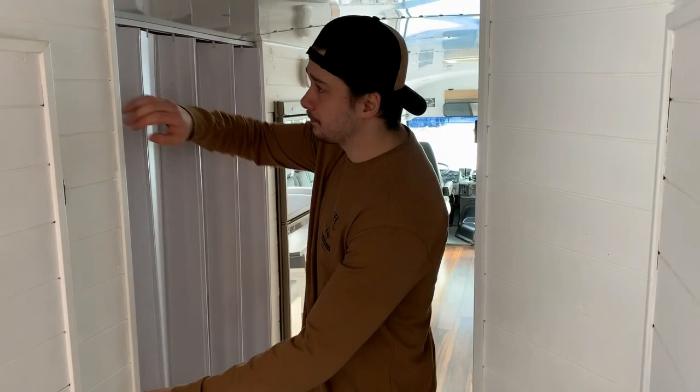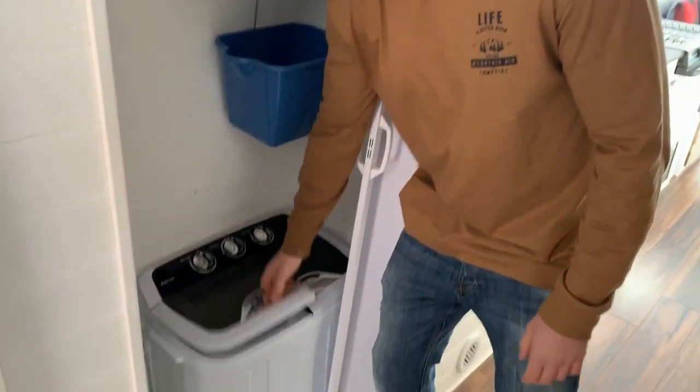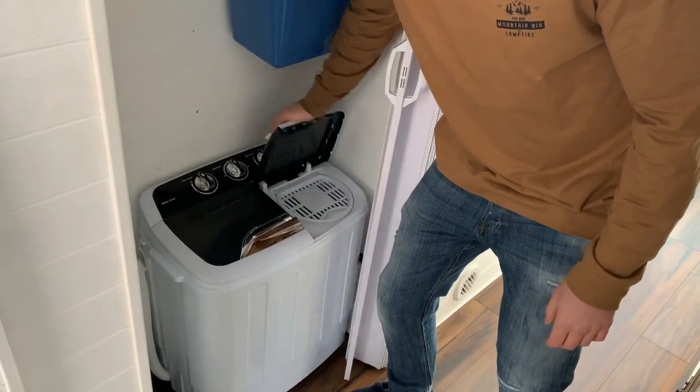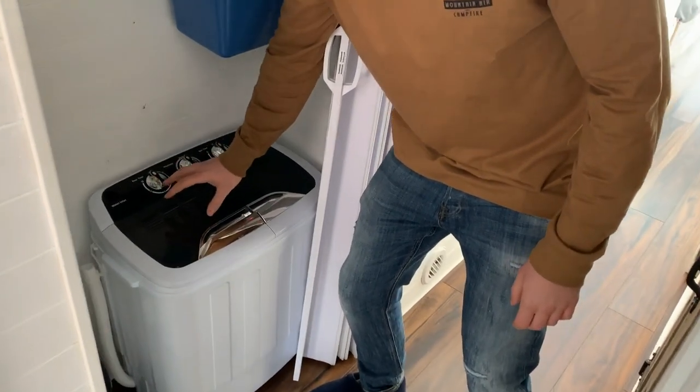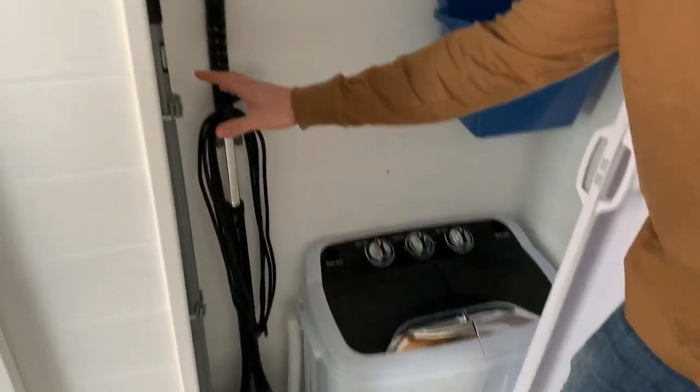Just in front of the bathroom, we have a washing room. In here we have a little bit of storage, a little washing machine with a spinner. We really enjoyed it — we did all of our laundry with it while traveling, it works super good. Here we have our cleaning accessories. It's a really useful little room.